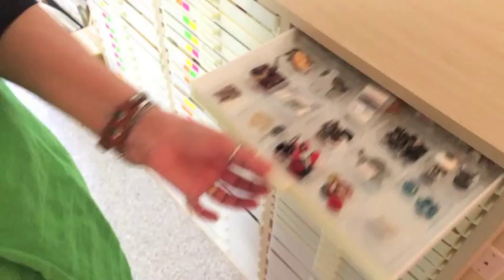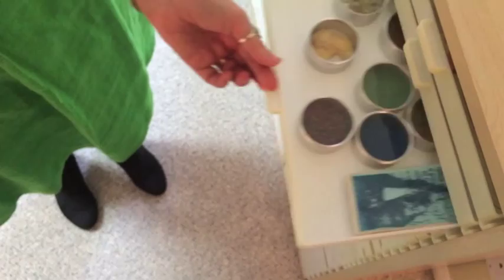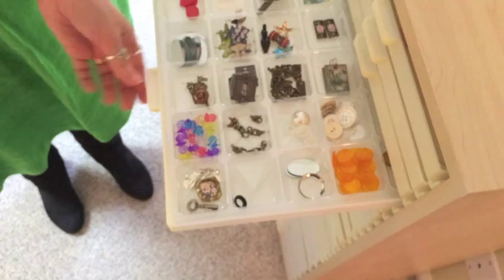Over here are my mixed media goodies that I hope will tantalize and inspire you. These are just lots of little doodads that I've picked up through the years, because you just never know what you're going to need when you're a mixed media artist. It just makes me happy when I look at all of that stuff.